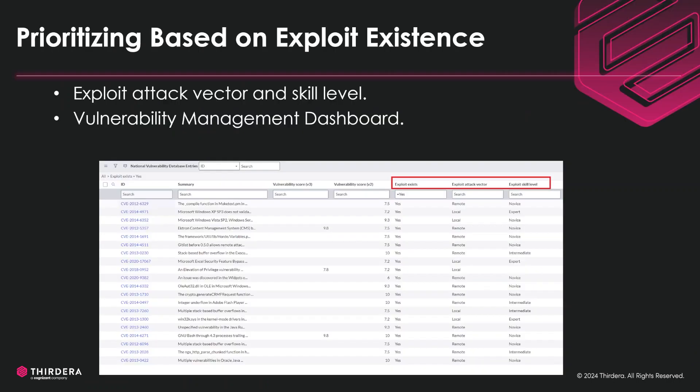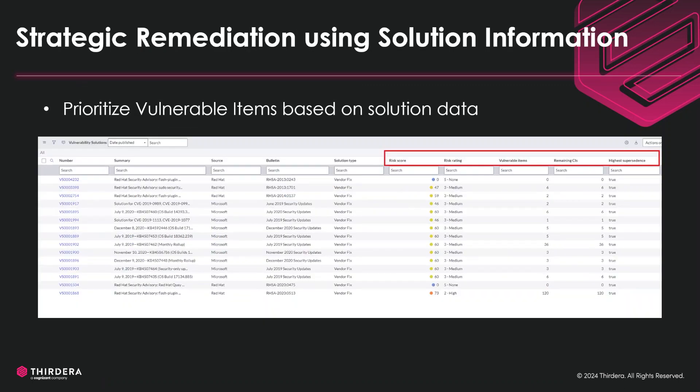In the vulnerability management dashboard, the manager can monitor prioritized items for remediation progress. Vulnerable items can be prioritized based on solution data also, such as highest supersedence and the impact counts. These attributes can be incorporated into a vulnerability calculator to automate the process. If needed, remediation effort can be created based on solution attributes too.